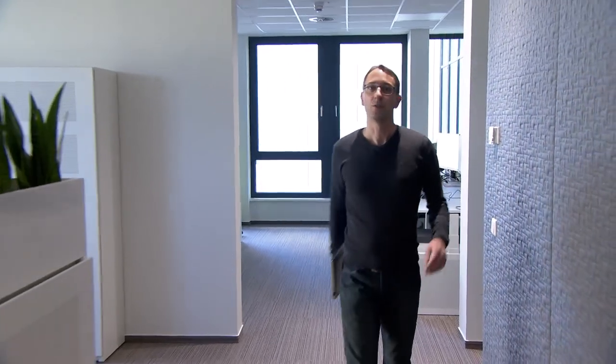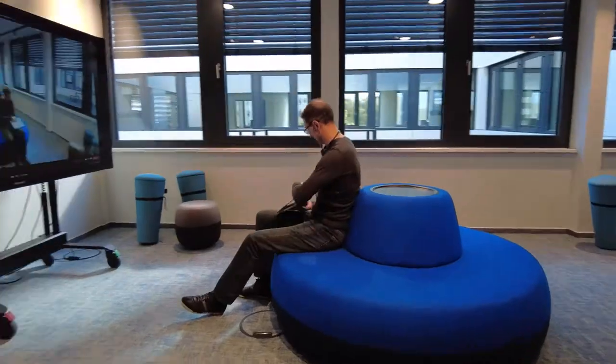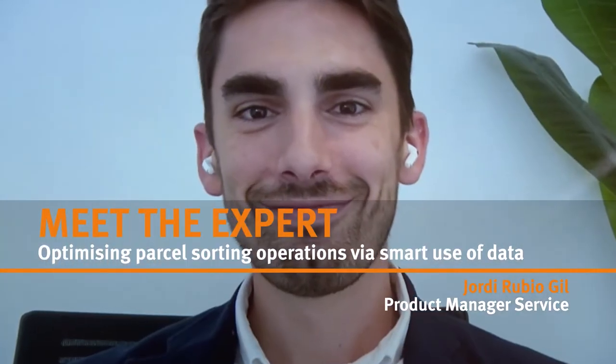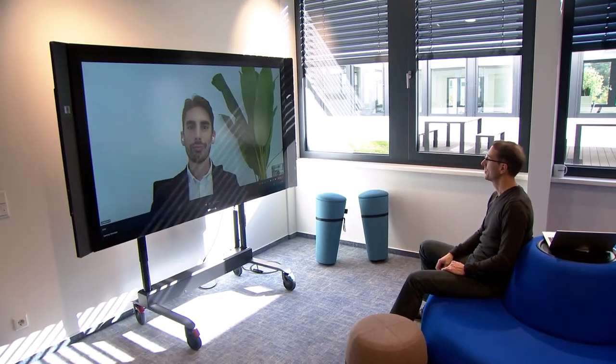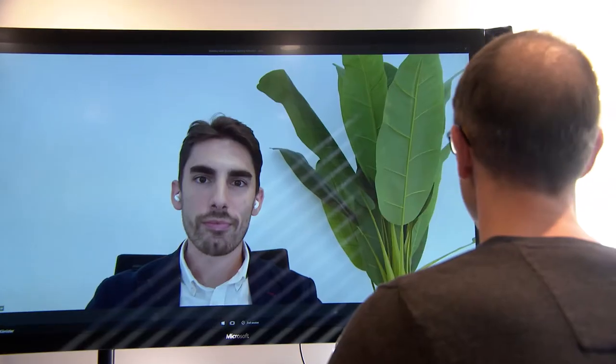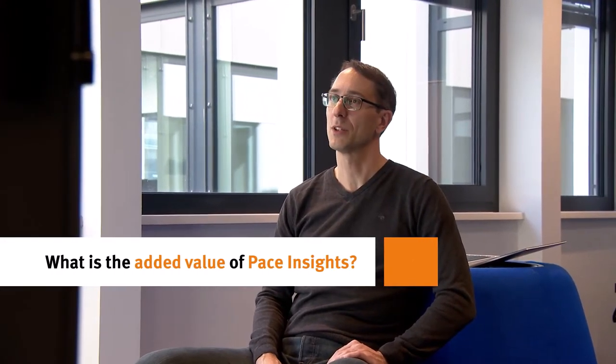The central part of this solution is to access previously untapped data, and we do have a real expert on this topic. Let's talk to Jordi from the Barcelona office. Good afternoon, Jordi. Nice to see you. I have a question about Pace Insights and its benefits. Can you give me some details about it?